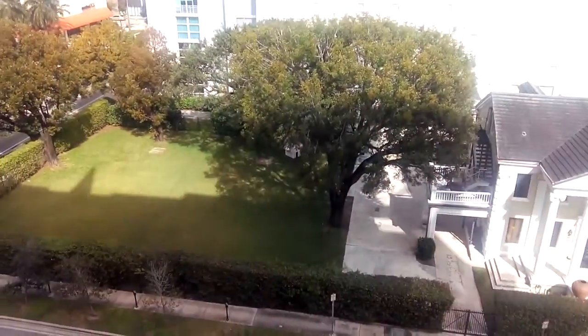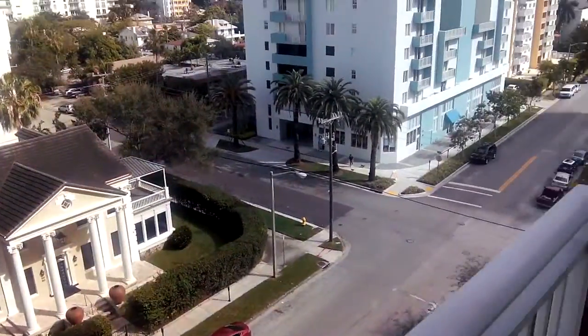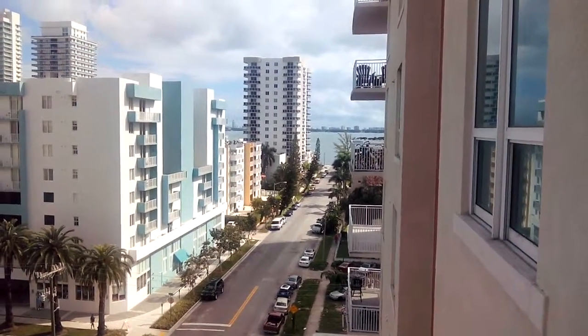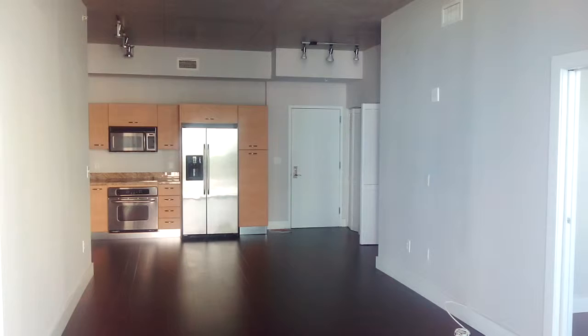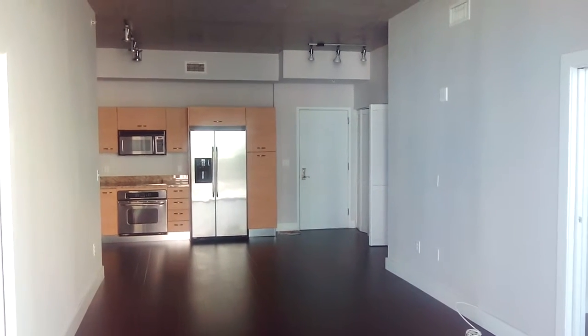Of course, one day that's going to be a building, I'm sure. At the end is the bay. And that's it. There it is — 703 at Uptown Lofts.